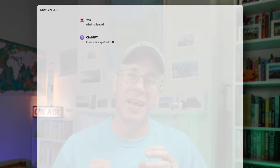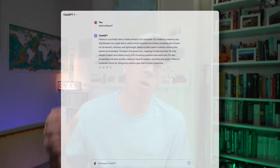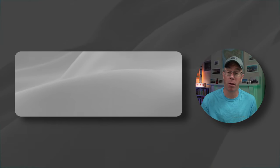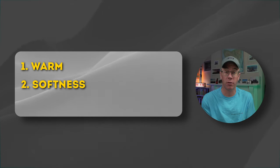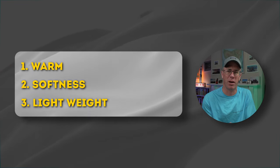Before we dive into the detail, let's have a look at what actually is polar fleece — what is this fabric I speak of? Polar fleece is popular due to its warmth, softness, and lightweight properties.